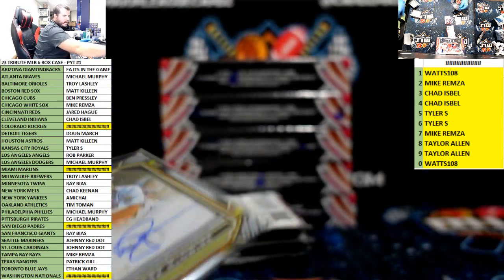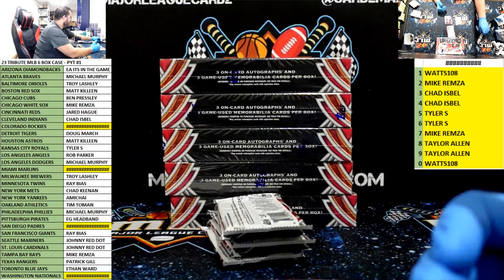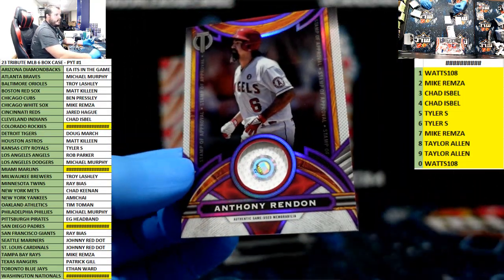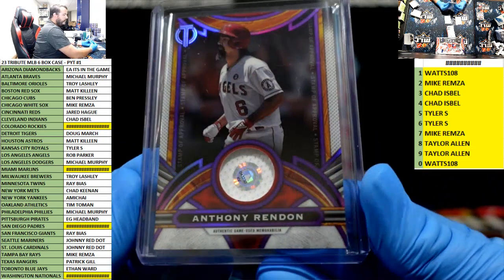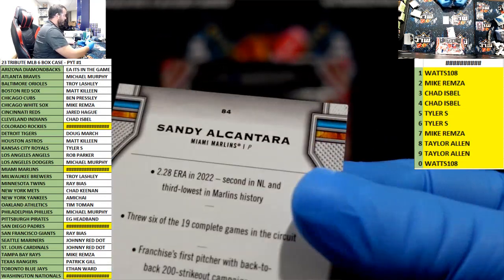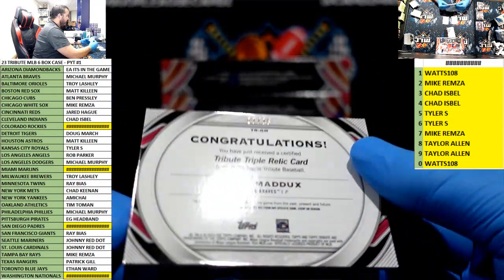Big Mac to 50 — nice start. We have Rendon for the Halos. Rob Parker needs a break, man — 11 of 50, stamp of approval with the authenticated jersey piece. It's a napkin but it's authenticated — we'll take those. Alcantara for Miami going to the four spot.